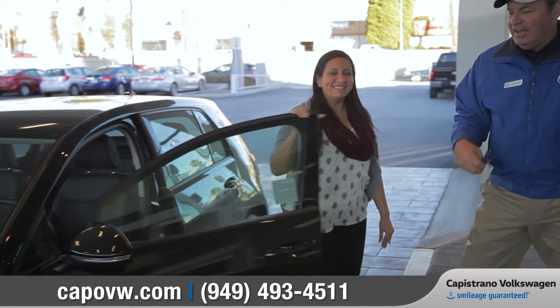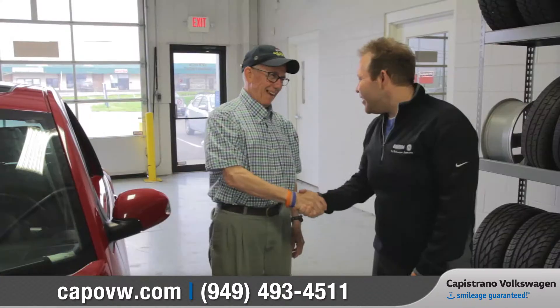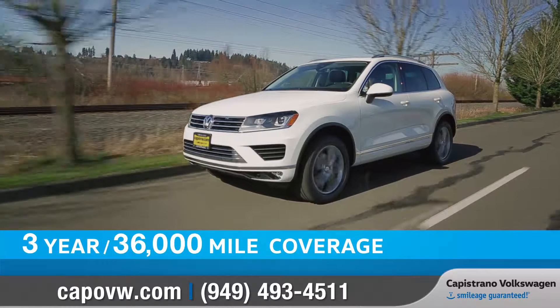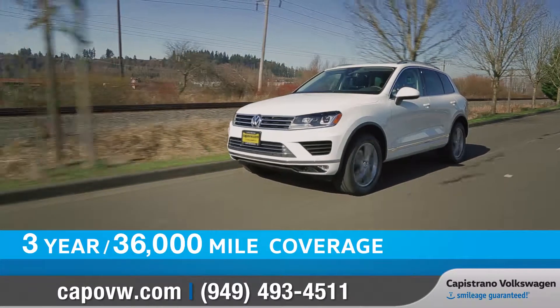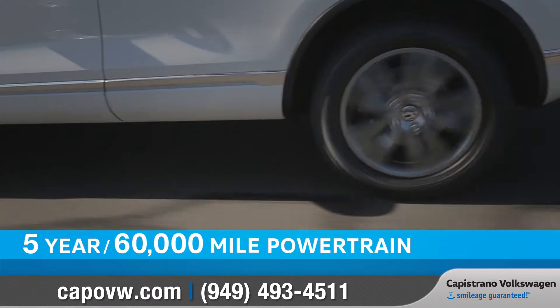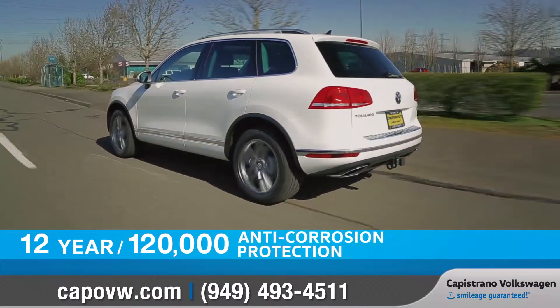When you bring home your Volkswagen, we know you'll take care of it. And with our comprehensive limited warranty and Volkswagen care program, we're right by your side to make sure your car stays in good shape. Your warranty includes 3-year 36,000-mile coverage, as well as a 5-year 60,000-mile powertrain warranty and a 12-year 120,000-mile anti-corrosion protection.